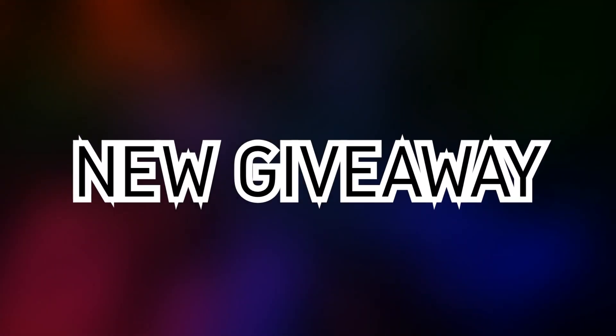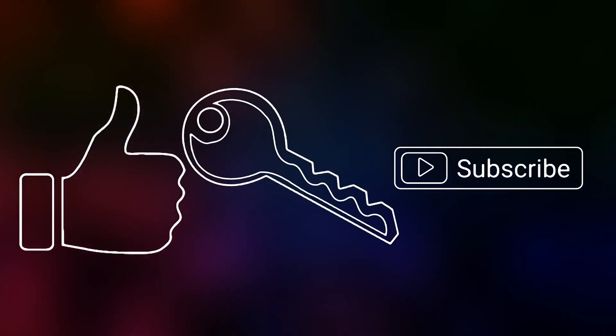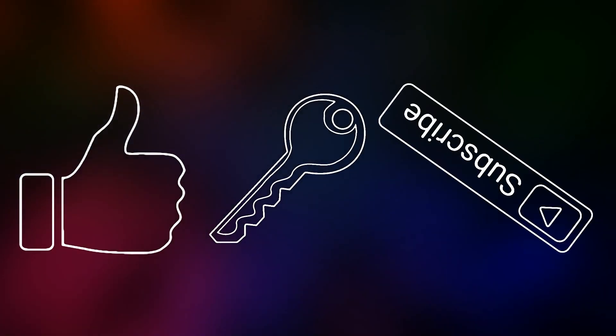But before I start — on my channel I've started a new giveaway where you can win a new MacBook Pro and a brand new iPhone 12. All you have to do is watch the whole video, press the like button, find the secret keyword hidden in the video, and press the subscribe button. It's that simple. Now we can jump right into our video.